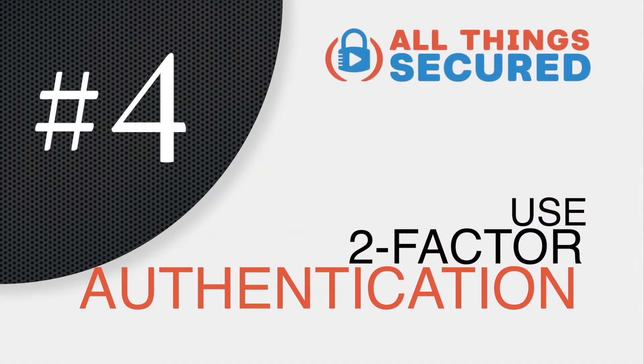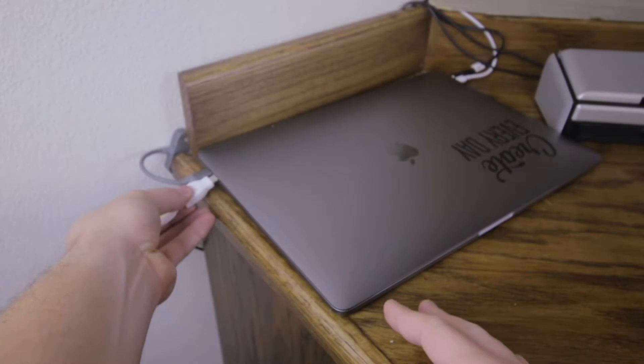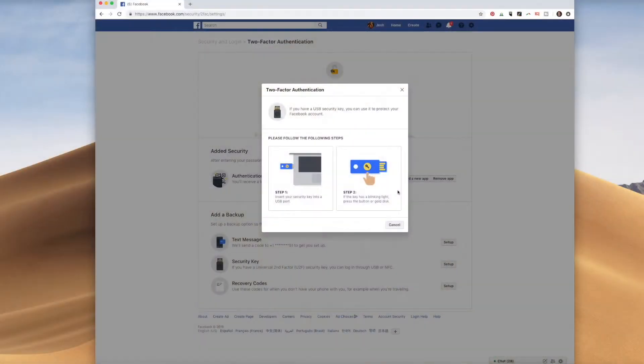This fourth one's a big one, so listen up. If you're not using two-factor authentication right now, you need to stop what you're doing and make sure that you turn that on for your banking, email, and investment accounts immediately. Two-factor authentication is basically a second way beyond just your password of verifying your identity. It can be done via a phone, via text, or even via a key that you plug into your computer or connect via Bluetooth. This is probably one of the easiest free ways that you can secure all of your online accounts right now.